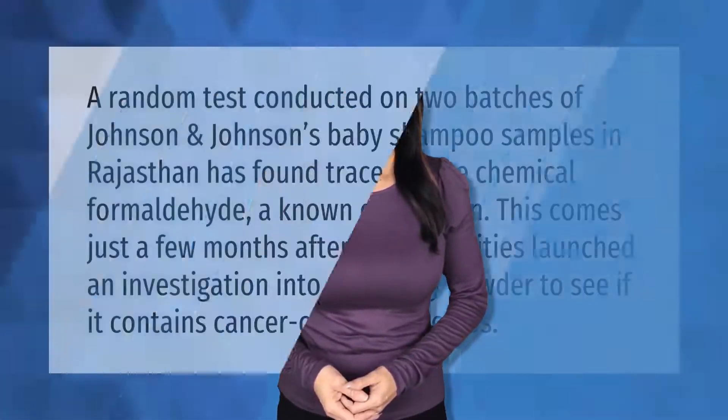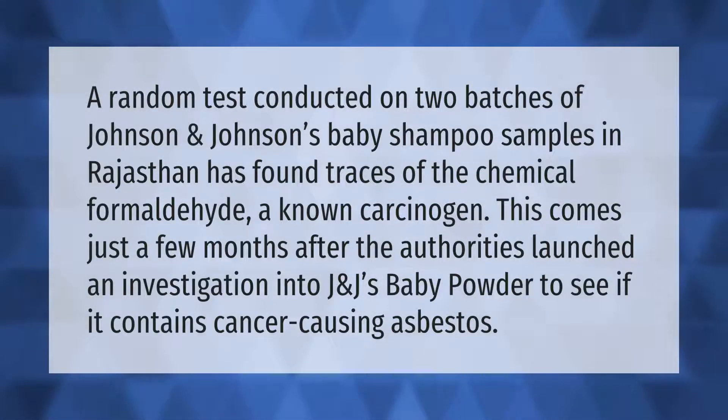A random test conducted on two batches of Johnson and Johnson's baby shampoo samples in Rajasthan found traces of the chemical formaldehyde, a known carcinogen. This came just a few months after authorities launched an investigation into J&J's baby powder to see if it contains cancer-causing asbestos.